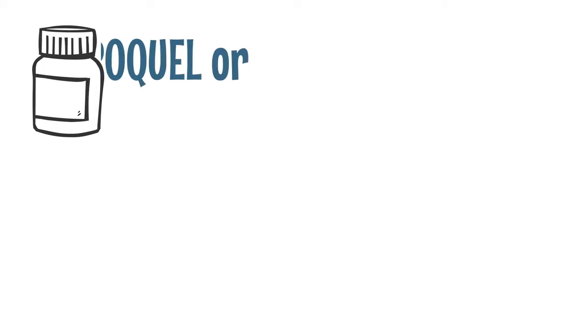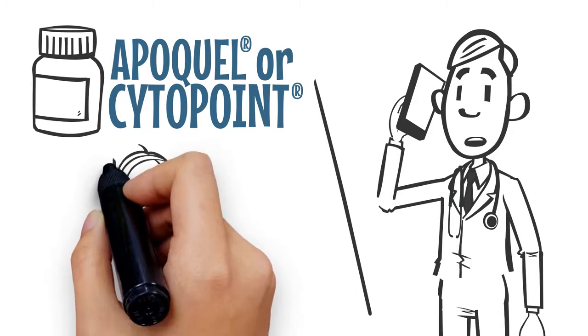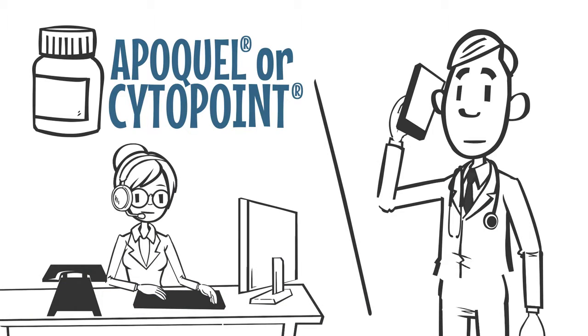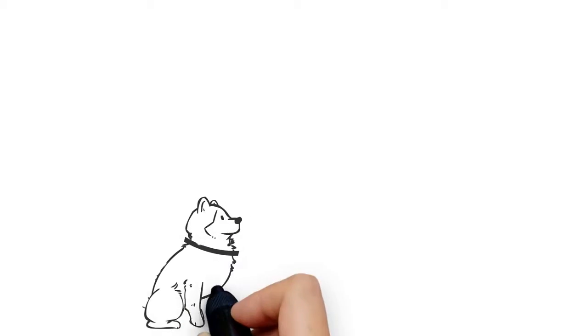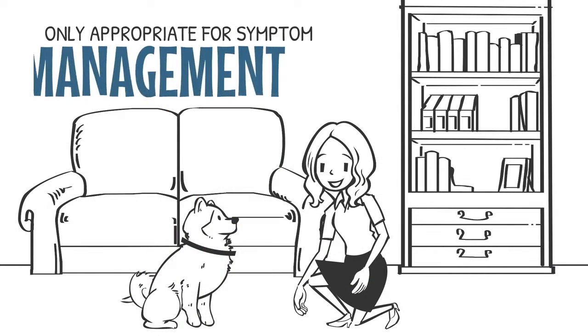If your patient is on Apoquel or Cytopoint, contact our technical support for suggestions on how to build tolerance while maintaining comfort. These medications should only be used short-term and are only appropriate for symptom management.